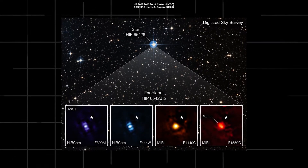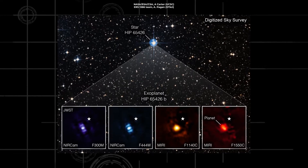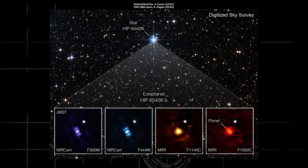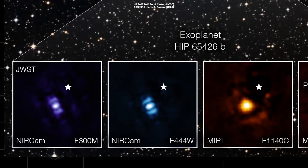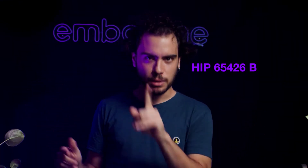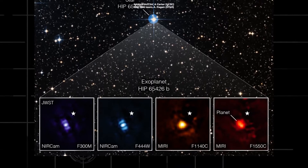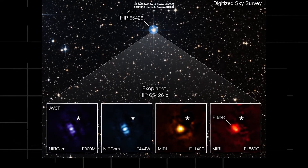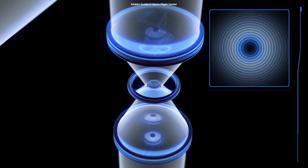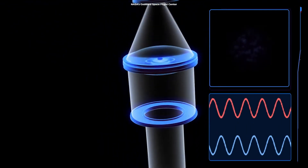Researchers have been analyzing the data from these observations and are preparing a paper they will submit to journals for peer review, but Webb's first capture of an exoplanet already hints at future possibilities for studying distant worlds. Since HIP 65426 b is about 100 times farther from its host star than Earth is from the Sun, it is sufficiently distant from the star that Webb can easily separate the planet from the star in the image.